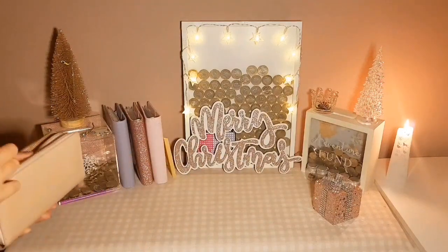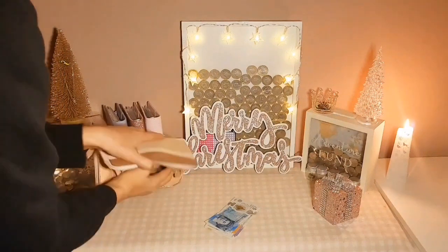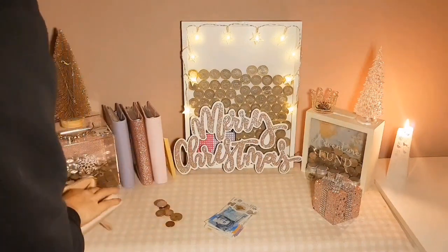So my total spend for the day was £7.37, which left me over £94.63.